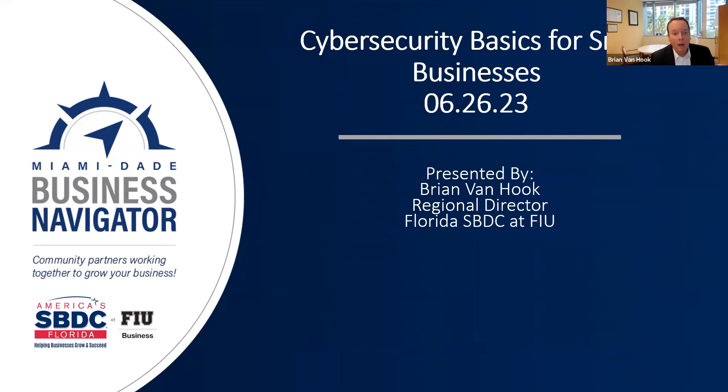We'll go ahead and get started. Again, my name is Brian Van Hook, Regional Director of the Florida Small Business Development Center at FIU. If you're here for cybersecurity basics for small businesses, you're in the right place. We want this to be interactive, so please put in the chat who you are and your business. If you have any questions as we get into the presentation, please put them in the chat and we will respond at the end of the webinar.